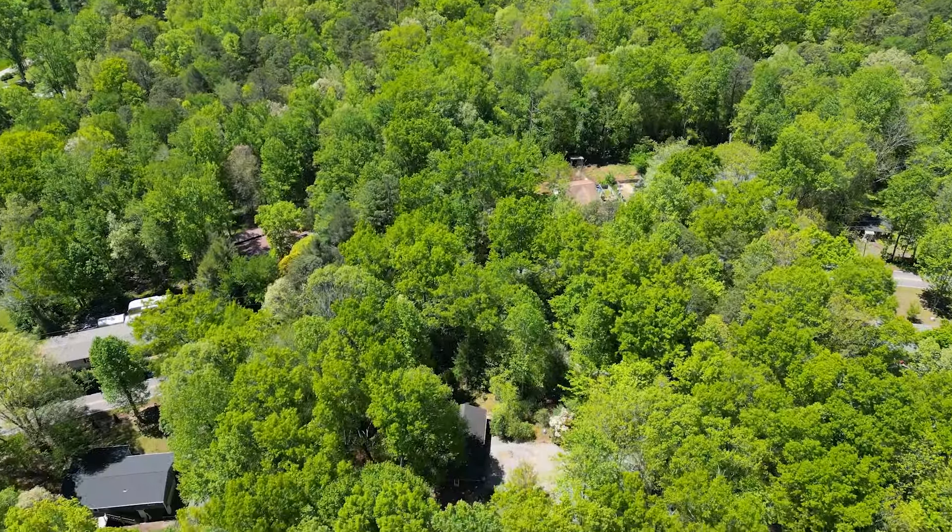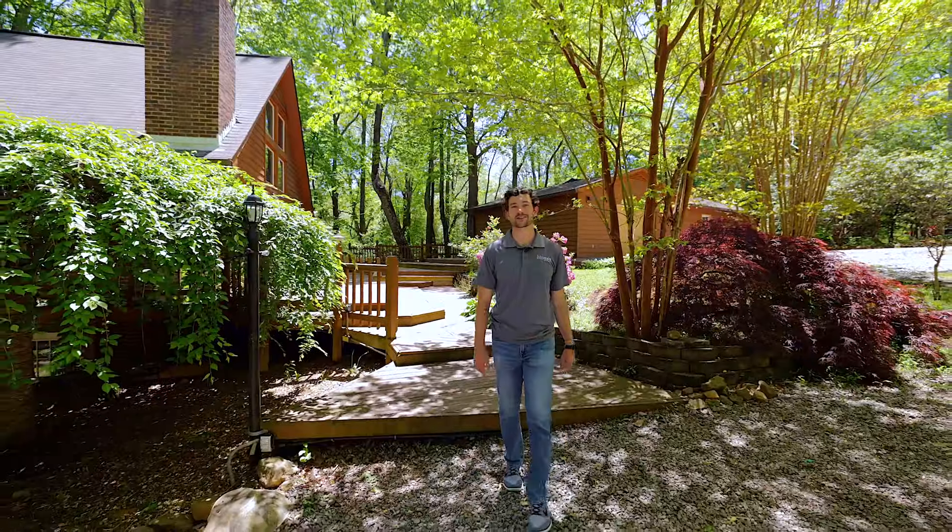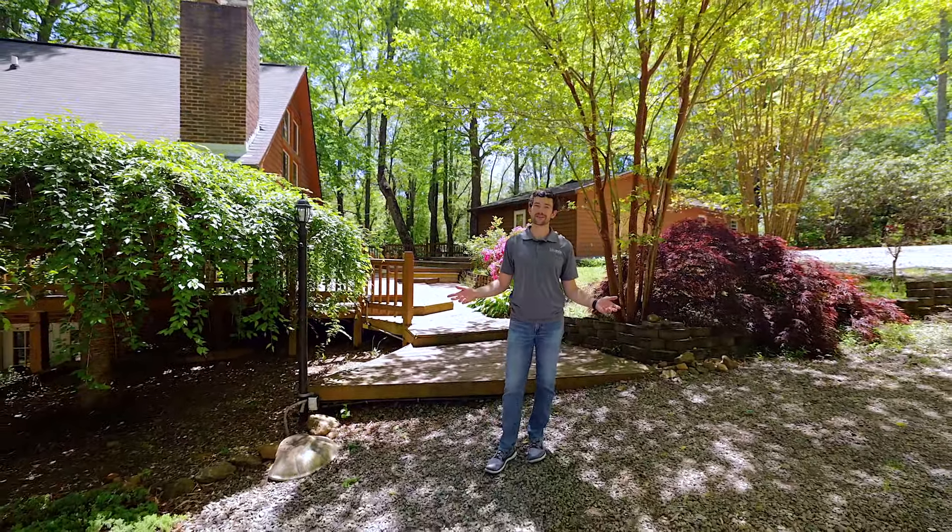Every once in a while a property comes to the market that has so much opportunity and is so unique that you need to see it to truly appreciate it. I'm Spencer Blevins of Blue Axis Realty. Welcome to 57 Sleepy Gap Road in Arden.